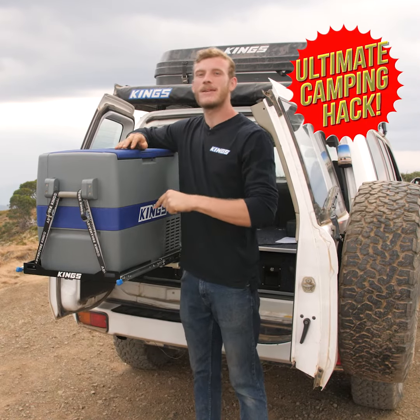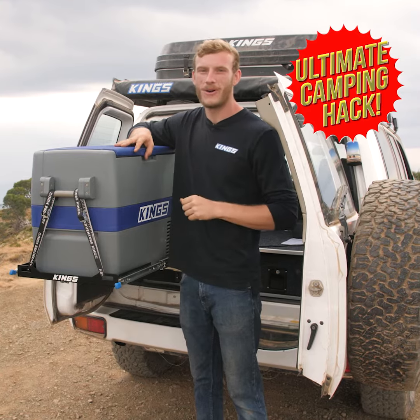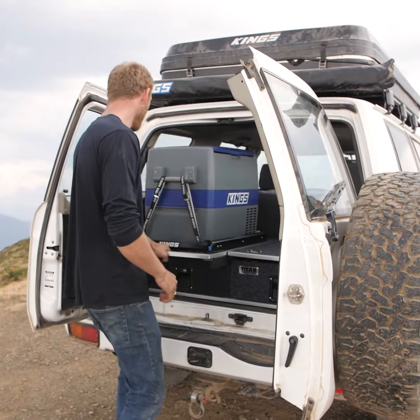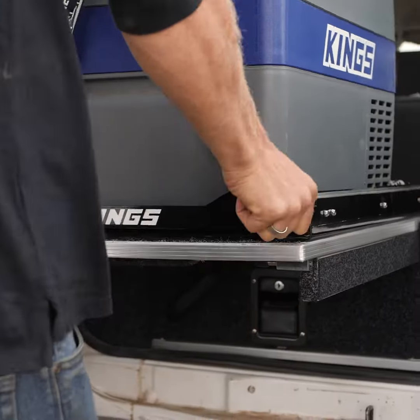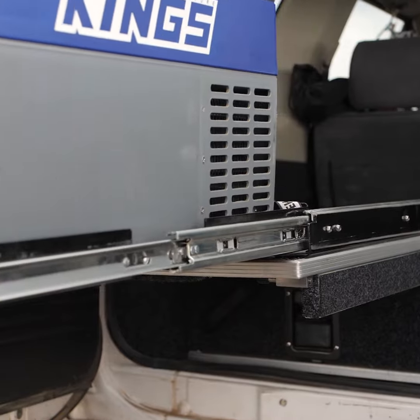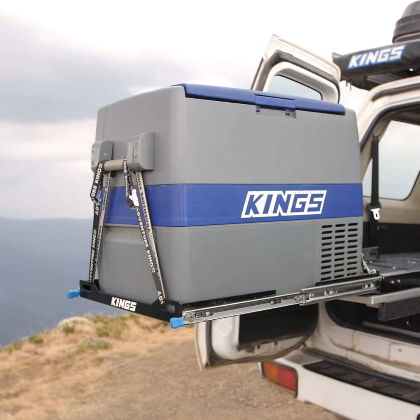The brand new Adventure King 60 litre fridge slide is a cracking bit of kit that'll make accessing what's in your fridge so easy, especially when you're out camping. I've mounted mine to the built-in fridge slide on the Titan storage drawers, which means you can slide the fridge out twice as far. Just check this out. That means it's so easy to get into the fridge even if the rest of the cargo bay is chock full of gear.